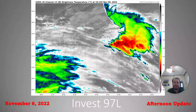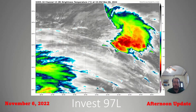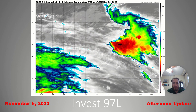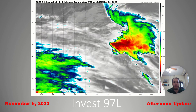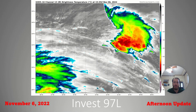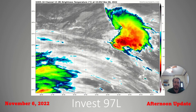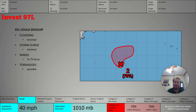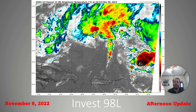Here's 97L. You can see the shear coming across due to the outflow of 98L. But if you look below those upper cirrus clouds, you can see a little bit of a low-level swirl and some displaced convection off to the northeast of the center of the storm. If that convection gets a little closer to the center, we can see a tropical storm here shortly. The Hurricane Center gives a 70% chance of that happening. It'll stay away from land, which is a good thing, and also be short-lived.